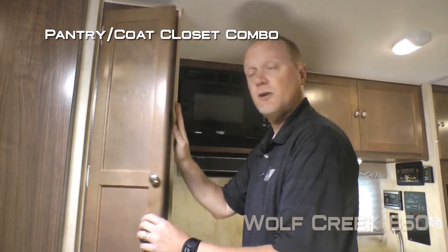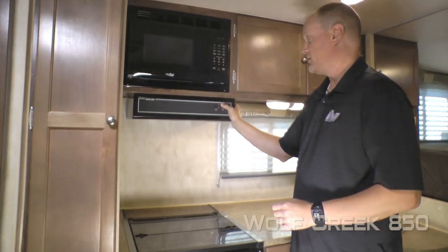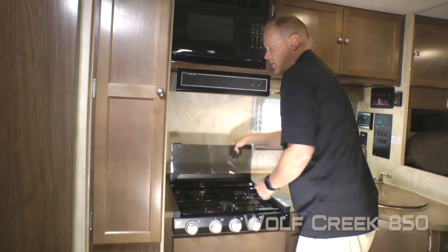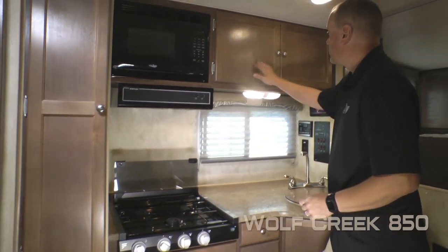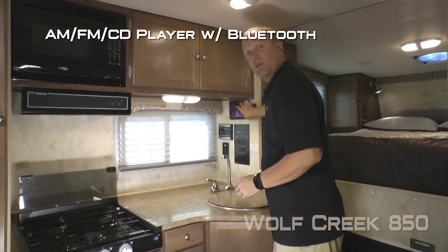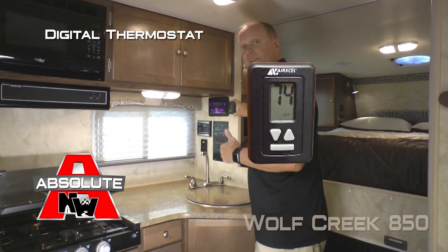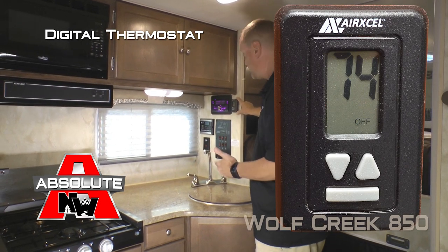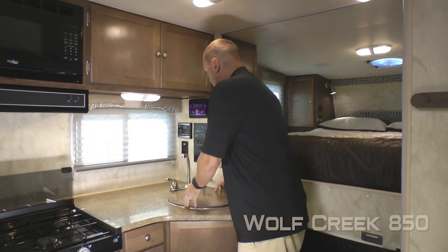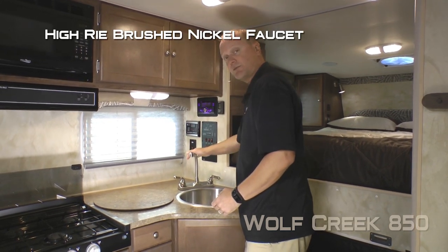The kitchen features a pantry coat closet combo, residential grade microwave oven, range hood with multi-speed fan, knife rack, folding range cover, and three burner high output cooktop. There are two overhead cabinets and a large view window. There's also an AM/FM CD player that's Bluetooth enabled. Absolute Northwood features include a digital thermostat that controls your furnace and air conditioner if you choose to option one in, as well as an Absolute Northwood feature command center with tons of useful functions right at your fingertips.